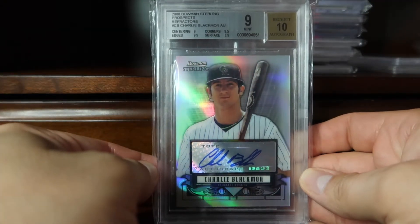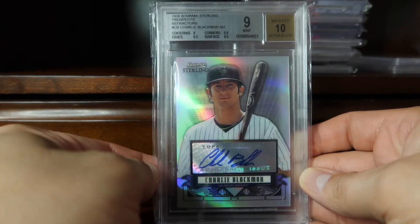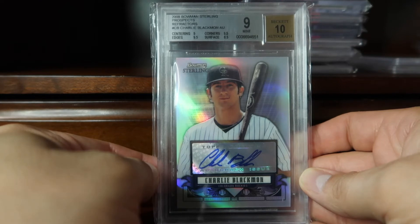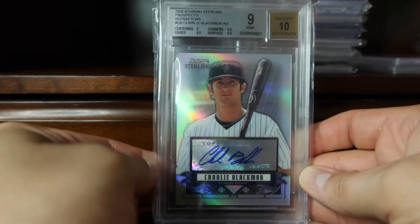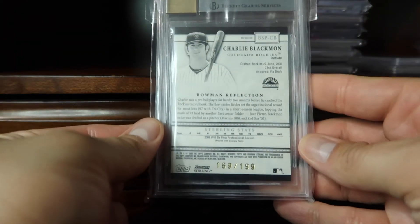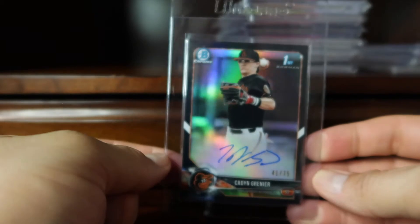Coming in at 61 is a card that was pulled by me and back in the day sent to BGS for grading — this is the Bowman Sterling Charlie Blackmon autograph refractor. Back when he was a kid he didn't have a beard. This is numbered 21/99. Coming in at 60 is this black refractor of Kaden Greiner from his first Bowman.